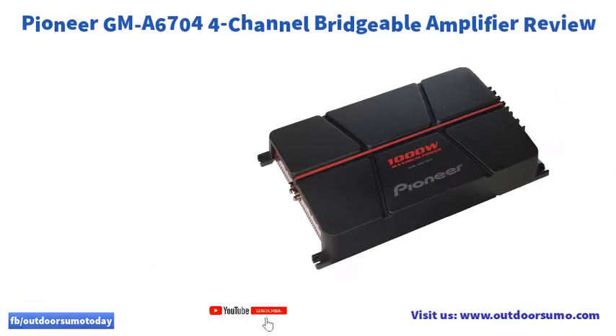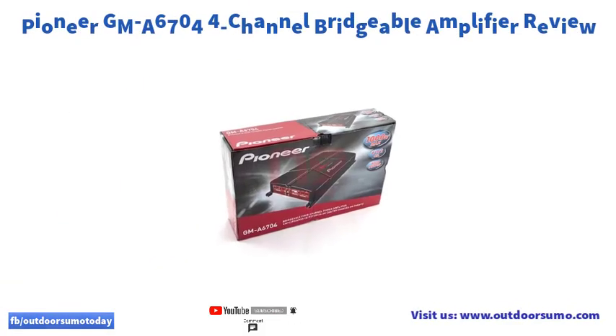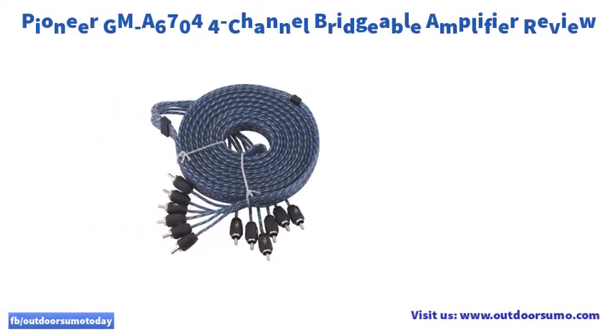Pioneer is great because it is lightweight and it doesn't distort the audio quality either. It is easy to install and works effectively with your car speakers and subwoofers.